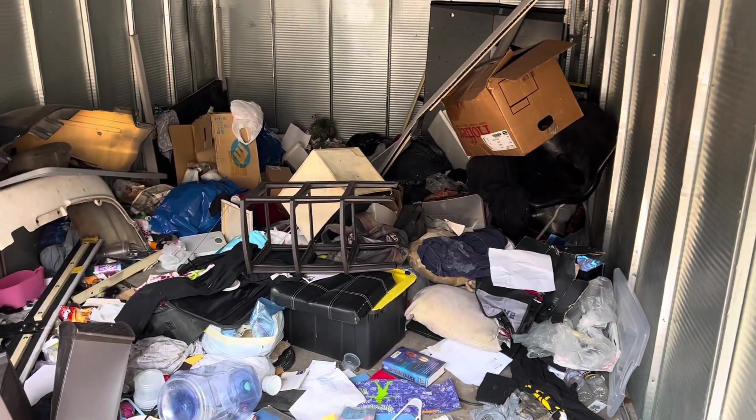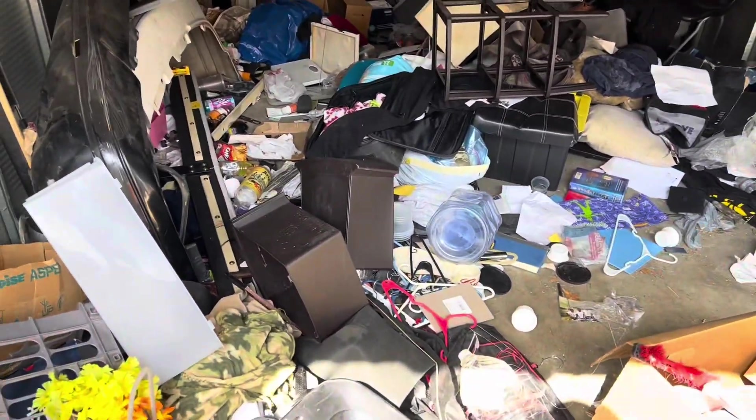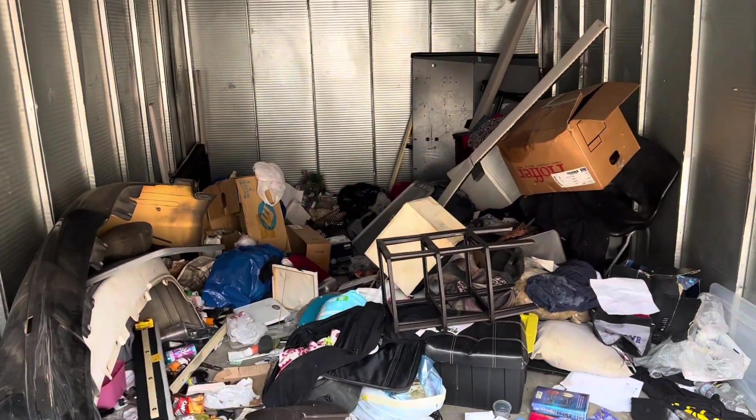When free haulers don't want it, you've got to pay somebody. So I've got to go around and re-box stuff up and get it out of here.